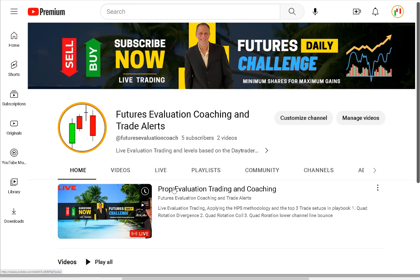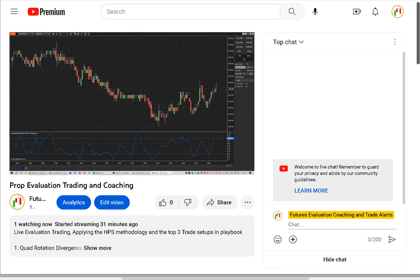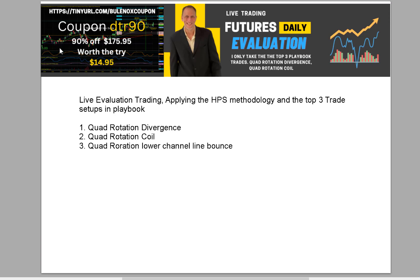If you click on that or go to the link I'll put in the room, you'll see the evaluation account there. I just got it up and running today. I had a little issue but I want to show you how I opened mine — I think you can do the same thing and have it up and running by tomorrow. Again, for $14.95 — they took 90% off $175.95. Use coupon code DTR90. I'll put the link in the description, just look in the video, get the link, go in there, put that code in, and that's going to take 90% off the $175.